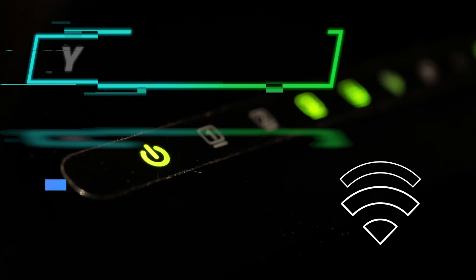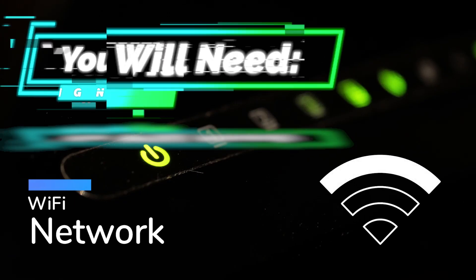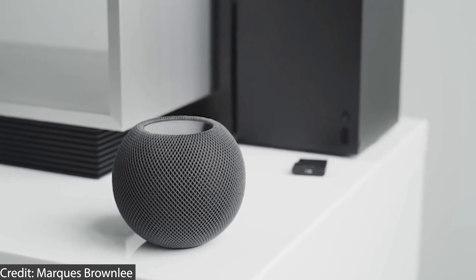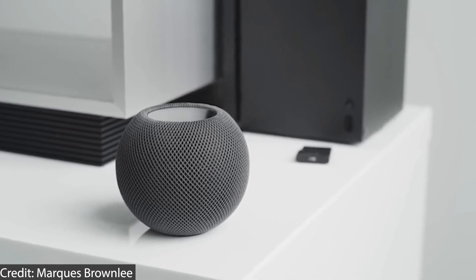Before we get started, there are a few things you need in order to set up or use a smart device or the smart home. You will need a Wi-Fi network in your home connected to the Internet, and also a smartphone or tablet to set up the devices. Also, if you have a smart speaker as well, it makes things so much easier when it comes to controlling those devices, but that is an optional extra.